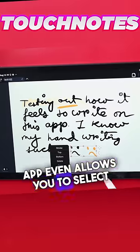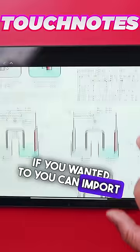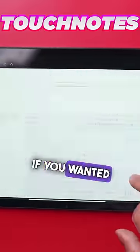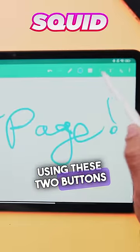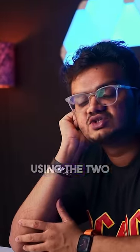This app even allows you to select the text using the lasso tool and save it as a sticker if you wanted to. You can import the PDF of your entire book if you wanted. You can quickly turn pages using these two buttons in the top right. Not gonna lie, it was kind of satisfying to turn pages using the two buttons.